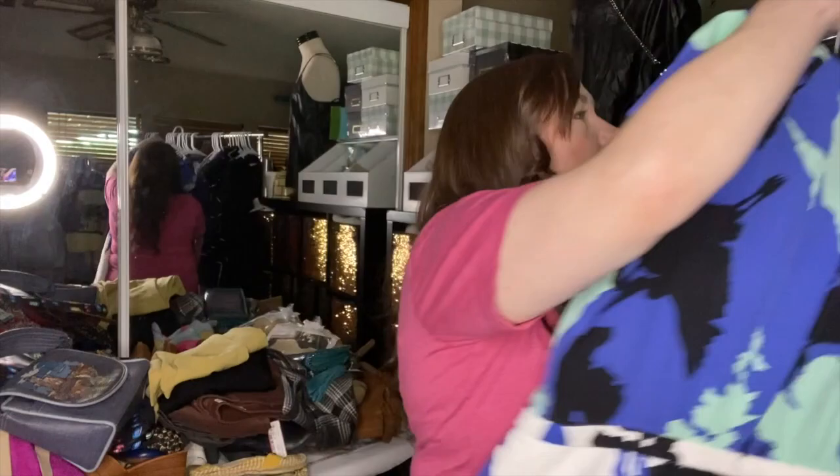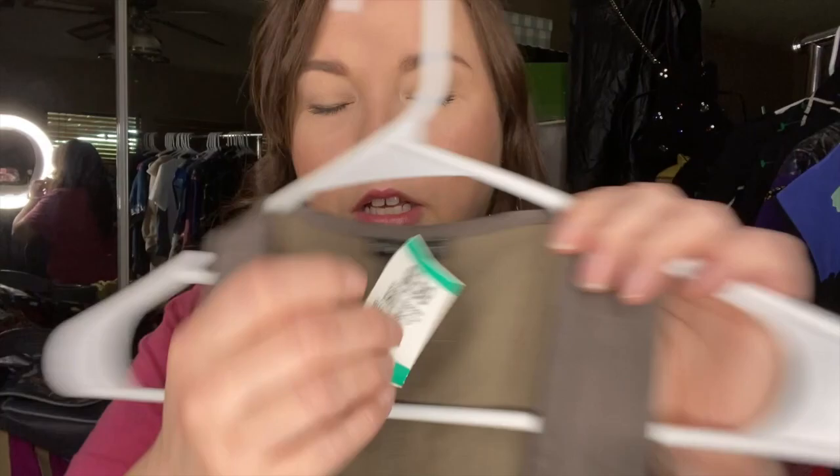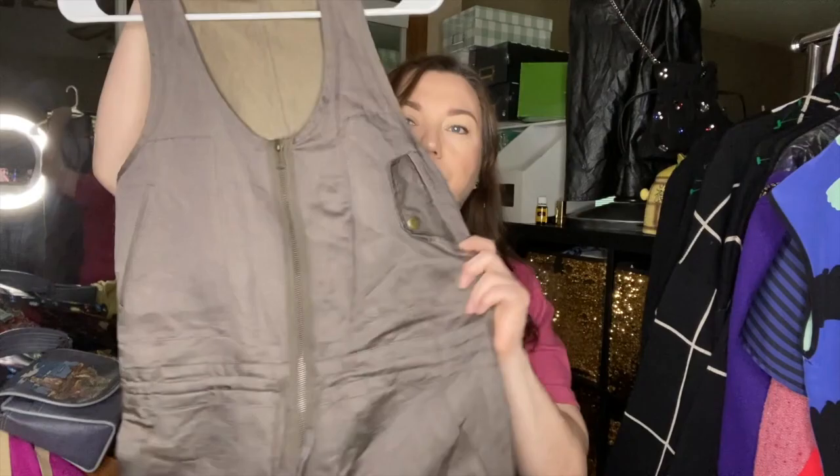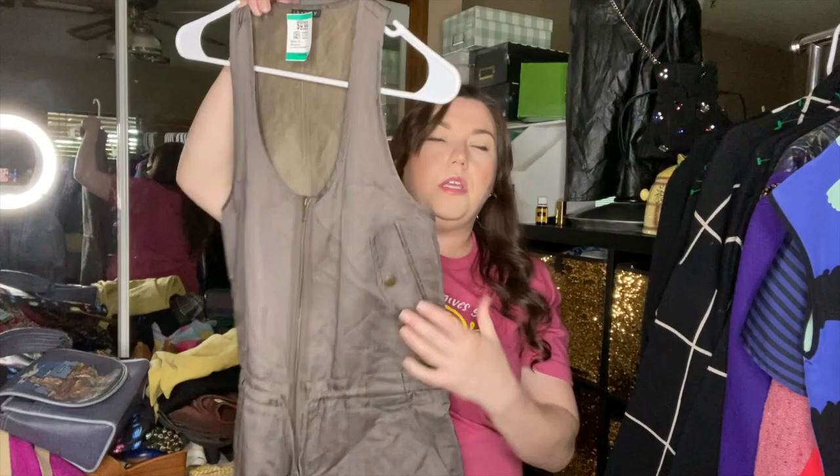There's also this Theory — a size 4 in an olive khaki. It's a romper dress that zips down and feels super cool. I think it's rayon and viscose, so it feels really good. It's got a tie so it can cinch at the waist and has that utility look — very, very cute.